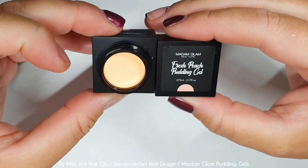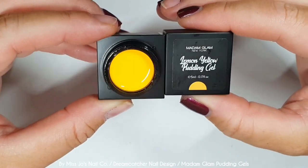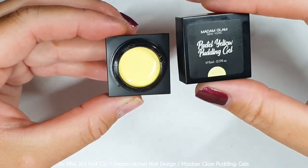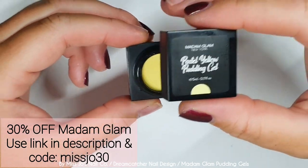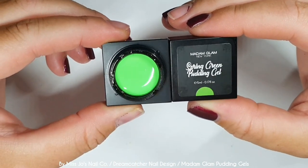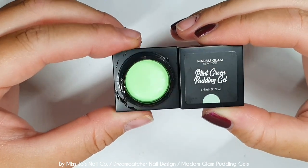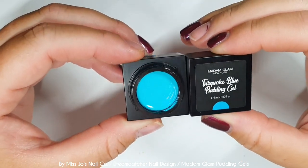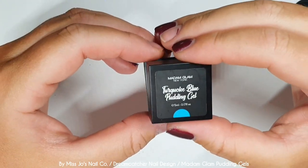That one was tulip pink, and now fresh peach — which is going to be the background for today — and lemon yellow. Look at that. Don't forget you can use code missjoe30 for a whopping 30% off your Madame Glam orders. There is a link in the description. There are also other links for a whole bunch of things, but Madame Glam's 30% off is the most exciting of them all.